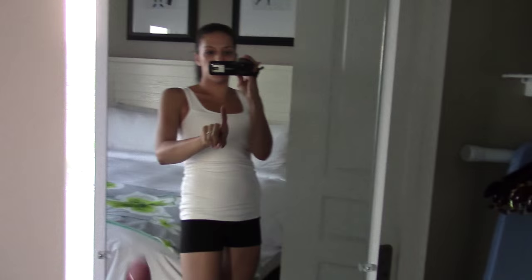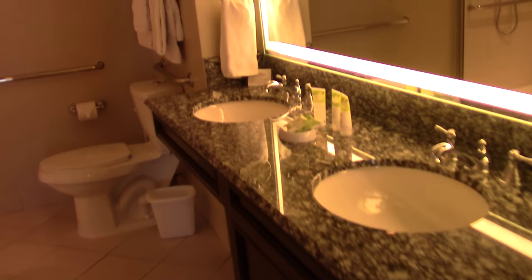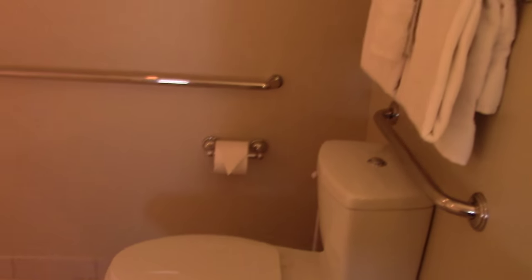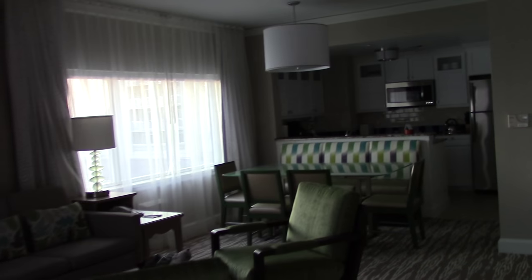Turning back around, I think this is going to be our closet — yes, just a regular closet. I like how they put a mirror on the door. Behind door number two is our bathroom: double vanity, toilet, stand-up shower, and a jacuzzi tub.